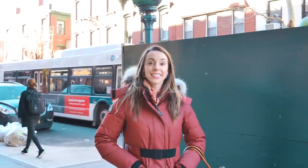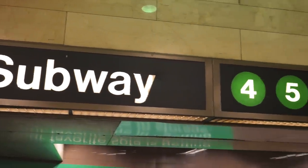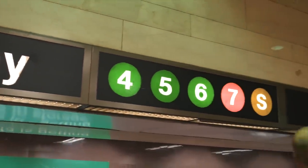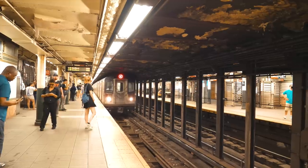Instead of taking taxis, use our subway system with the unlimited MetroCard. A weekly one is $32 and you can use it literally unlimited times. For a taxi, $32 gets you from like Brooklyn to Manhattan — so one ride or unlimited rides. It's a tough one.